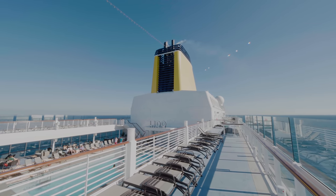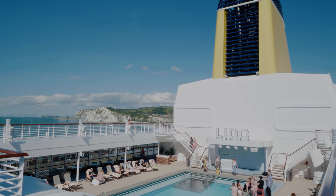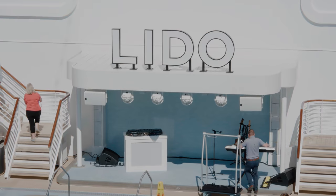The Lido is the main pool area with a large pool, two hot tubs and live entertainment on the stage. It offers you a taste of the British seaside wherever you are in the world.